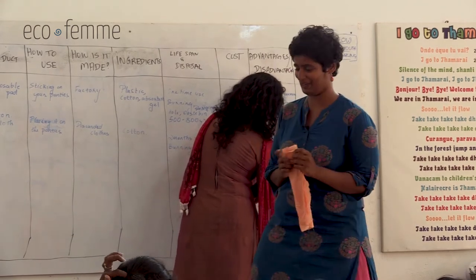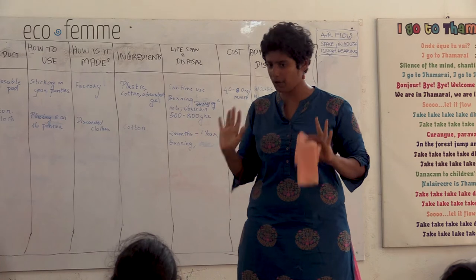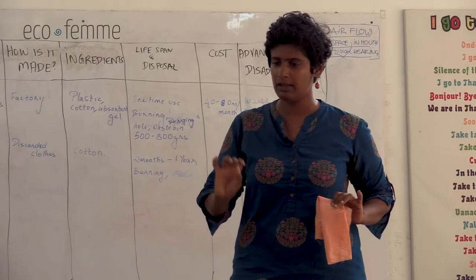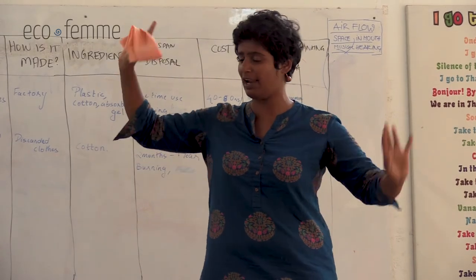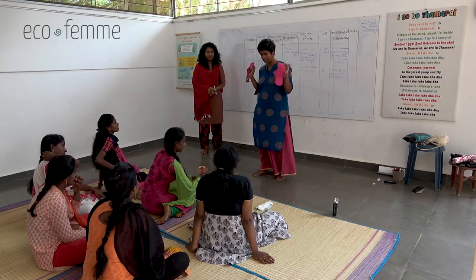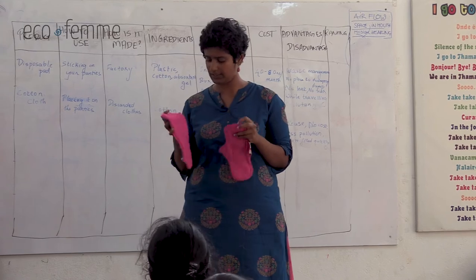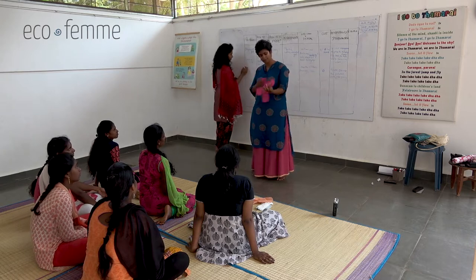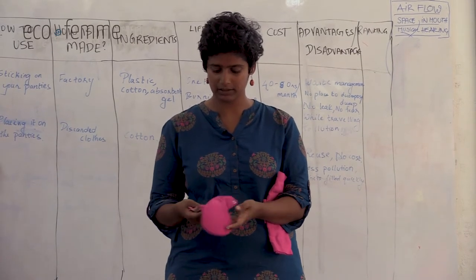Every product - whether EcoFem, cup, cloth, or disposable - has advantages and disadvantages depending on your needs. There's no perfect product that will change your life. It's up to you to find what product is right for you. Now, do you know what this is? Have you seen a cloth pad before? It is a cloth pad - and there are two main models.